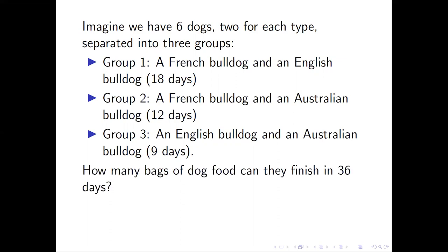So how many bags of dog food can they finish in 36 days? Why 36? Because 36 is a multiple of 18, 12, and 9. It is the least common multiple of the three numbers.